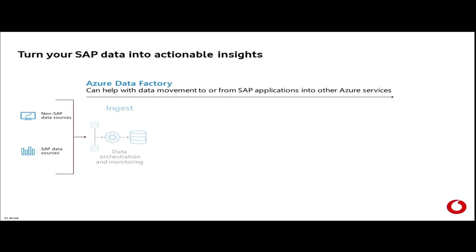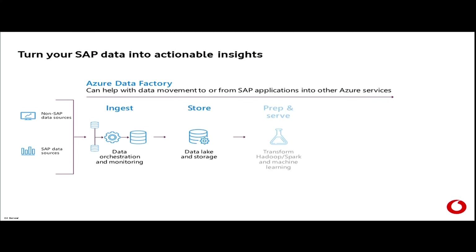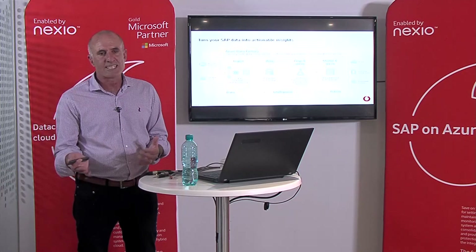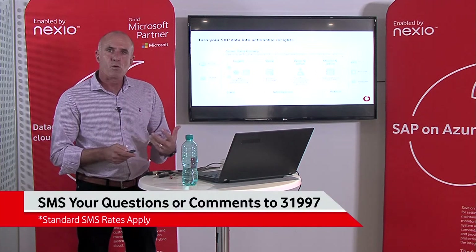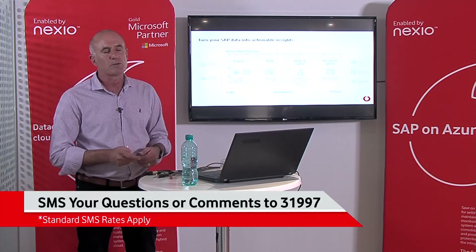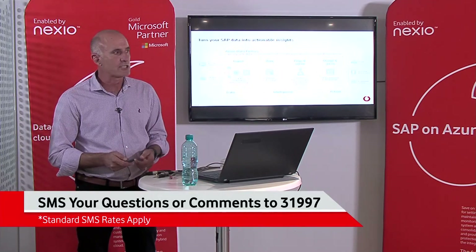With Azure Data Factory, it's both SAP and non-SAP data. You're able to ingest that data, clean it, make sense of it, store it, and then transform it into the presentation layers that you need and model it. Send it to people — whether integrated to applications, or use it to automate systems, as we have done with our platform and base station management.